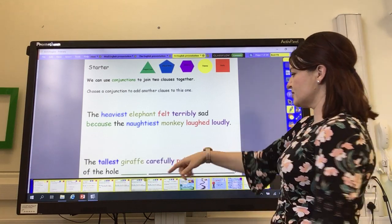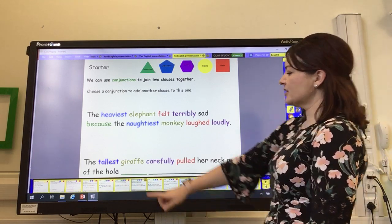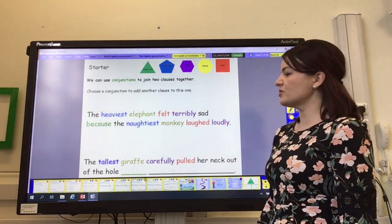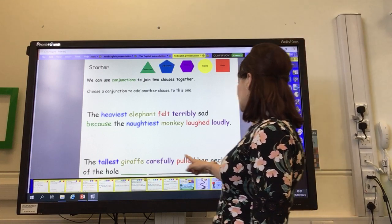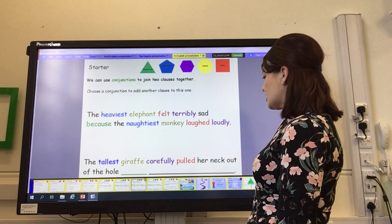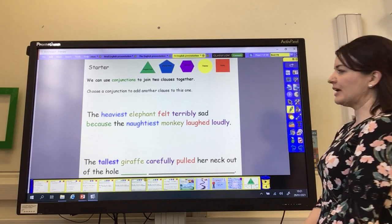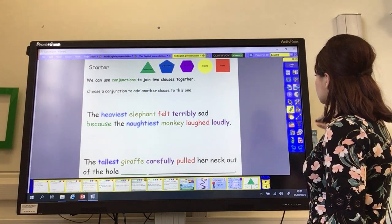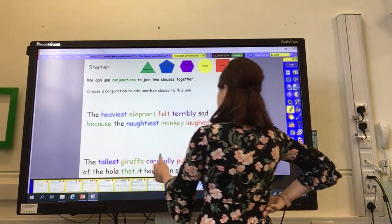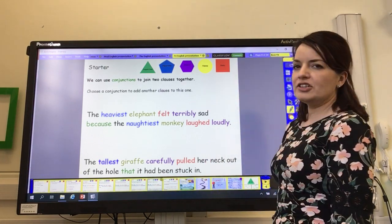For our final sentence, I want you to add an extra clause of your own using a conjunction — you can choose which one. 'The tallest giraffe carefully pulled her neck out of the hole when...' or '...because...' and then you can finish the sentence. Pause the video and have a go now. Here's what I chose: 'The tallest giraffe carefully pulled her neck out of the hole that it had been stuck in.'